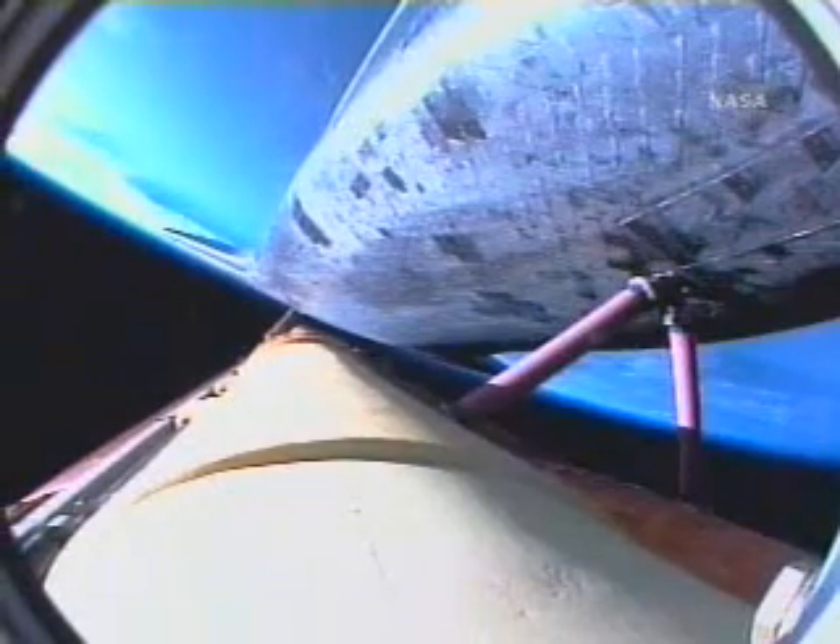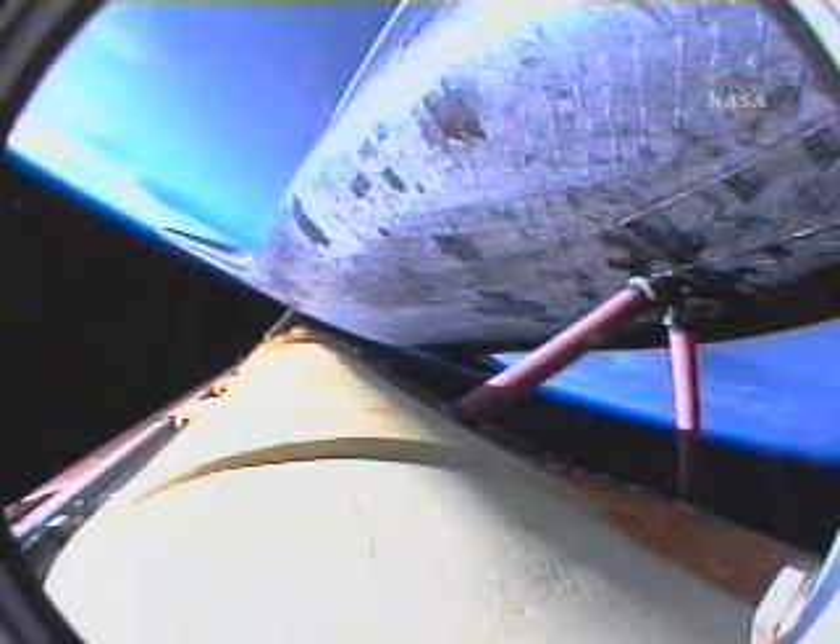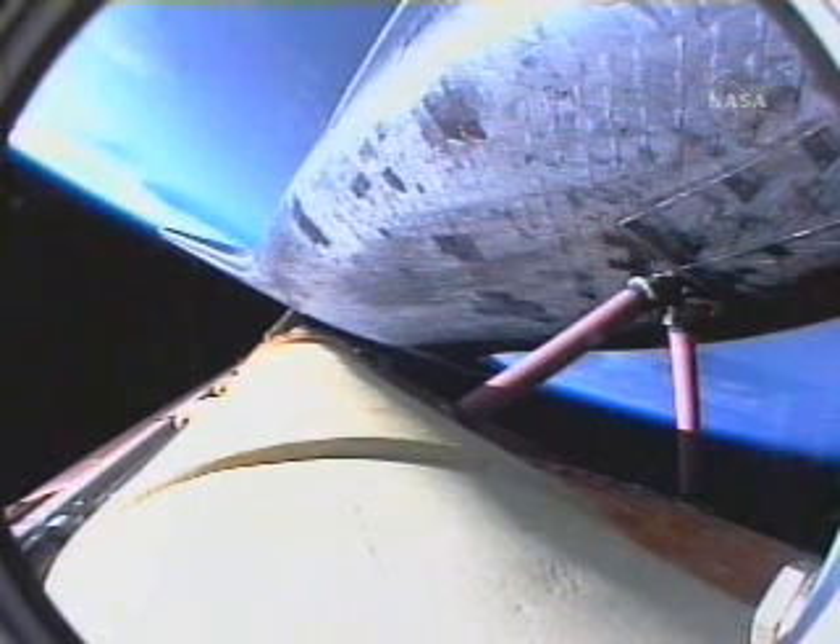Atlantis, press to ATO. Copy, Houston, press to ATO. Five minutes, 30 seconds into the flight. Atlantis can reach orbit on two engines now, should one fail. However, all three are still performing as planned.